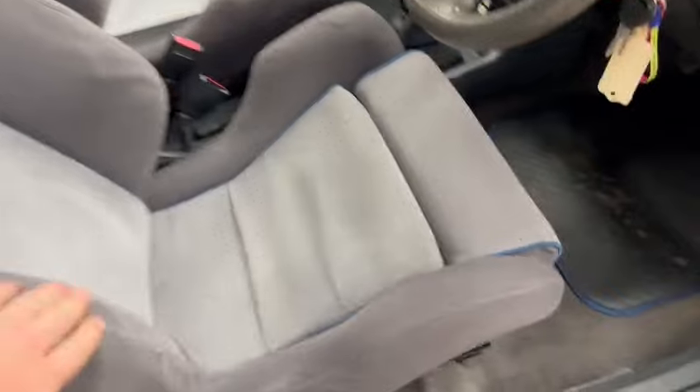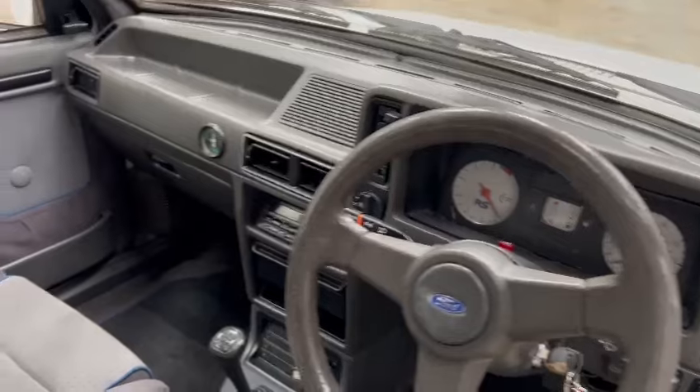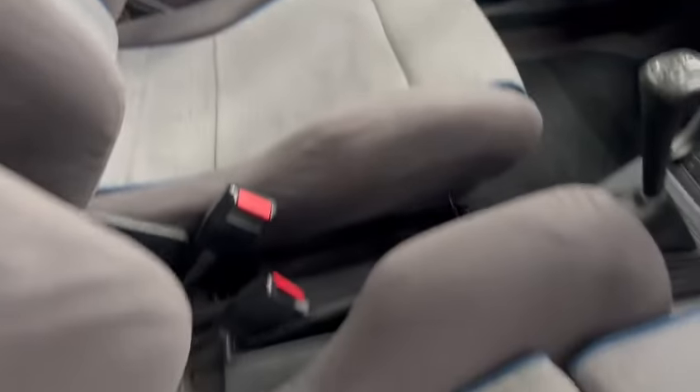Nice and clean inside — a little bit there if you're being fussy on the driver's bolster, and a few tiny little bits on the dash top, but nothing to write home about. Overall, interior-wise is very good — tidy enough. We've got a little bit of information here.